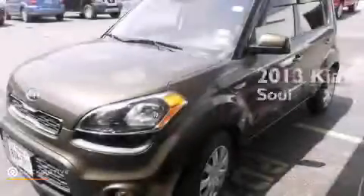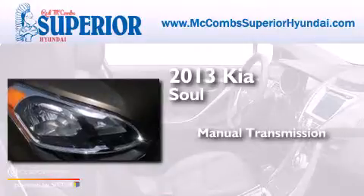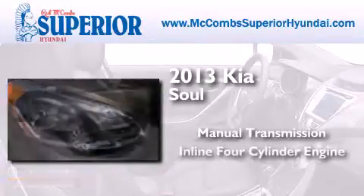This is a 2013 Kia Soul. This hatchback has a manual transmission and an inline four-cylinder engine.